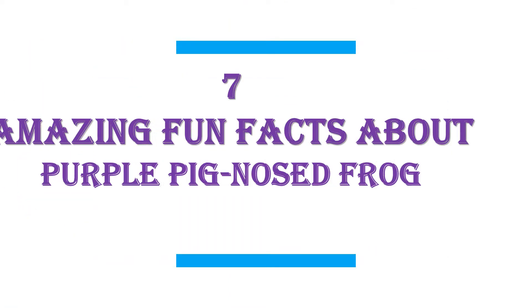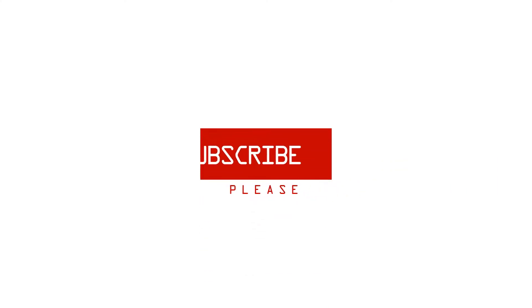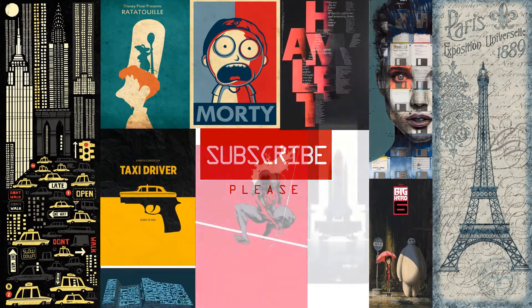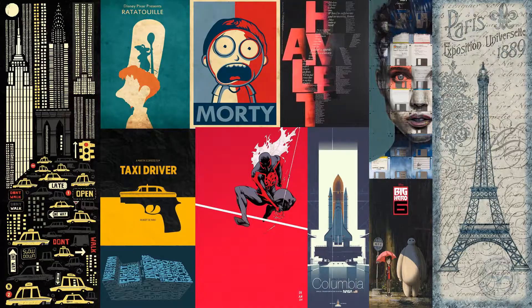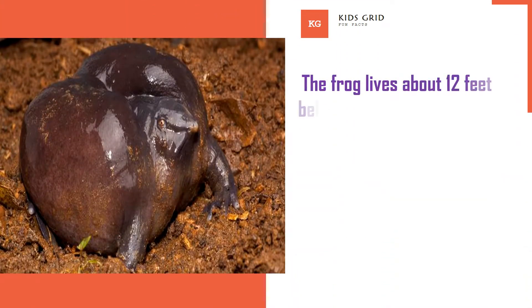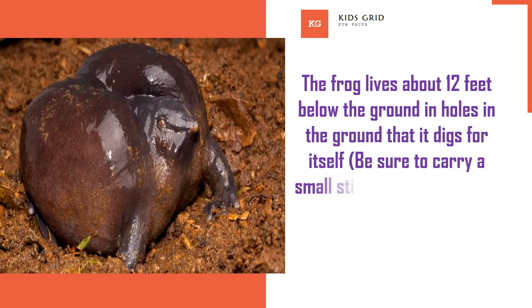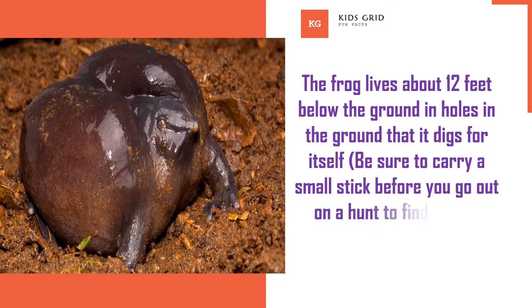In this video I will share with you 7 amazing fun facts about the purple pig-nosed frog. The frog lives about 12 feet below the ground in holes that it digs for itself, so be sure to carry a small stick before you go out on a hunt to find this little weirdo.